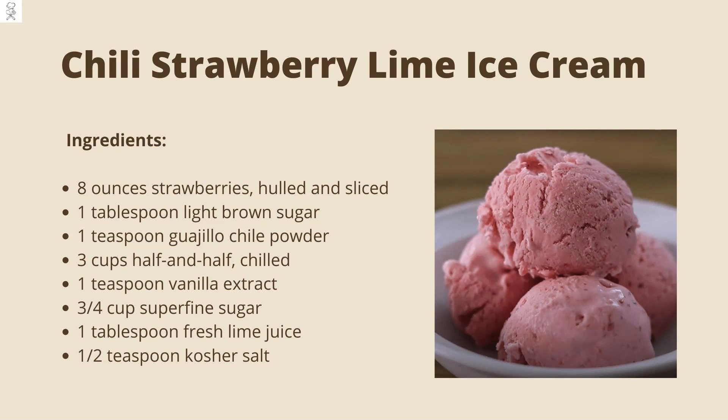The ingredients you'll need: 8 ounces of strawberries, 1 tablespoon of light brown sugar, 1 teaspoon of guajillo chili powder, 3 cups of half and half, 1 teaspoon of vanilla extract, ¾ cup of superfine sugar, 1 tablespoon of fresh lime juice, ½ teaspoon of kosher salt.